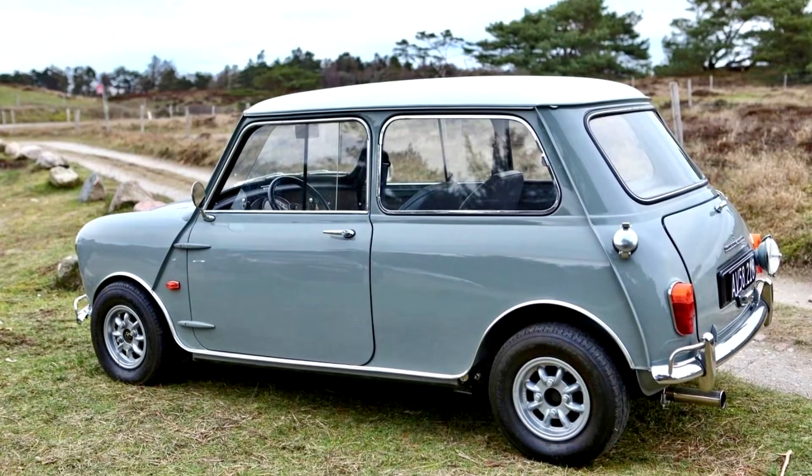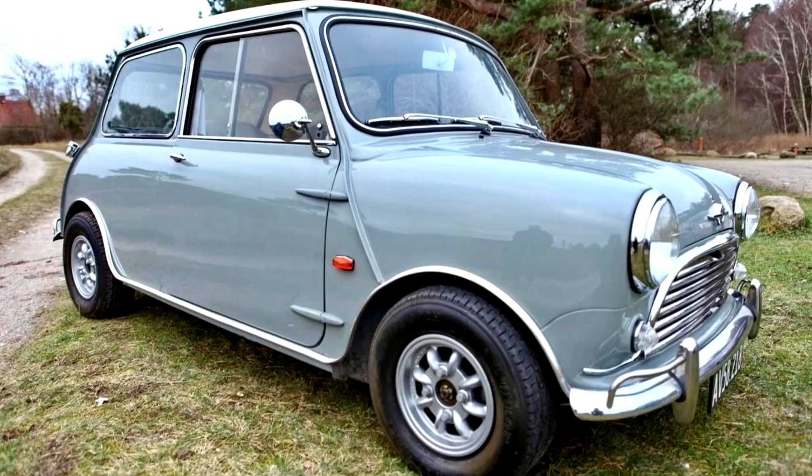The result, launched in September 1961, was the Mini Cooper, a car that offered a size/price/performance package that was nothing short of miraculous. The Mini Cooper soon established its credentials as a rally and race winner, and the stage was set for even faster versions.